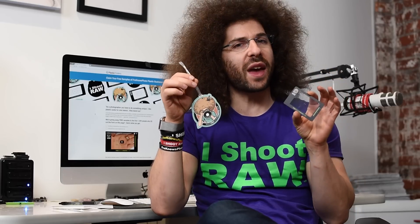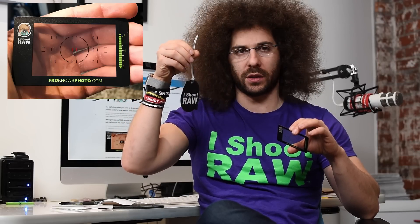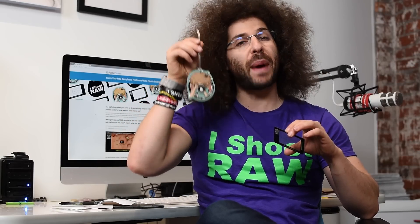Jared Polin, froknowsphoto.com, and I want to send both of these to you in the mail for free. What are they? They are my Plastic Printers business card and my Plastic Printers bag tag — 'I Shoot Raw' on this side, froknowsphoto on the other side. I have one of these on every one of my bags.